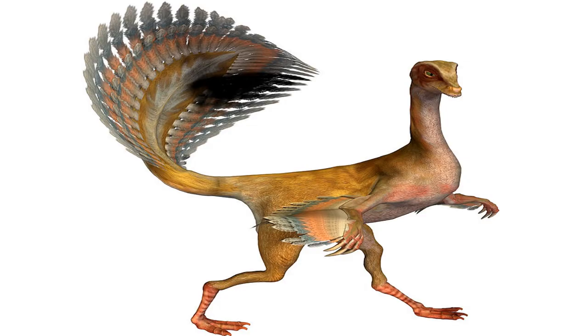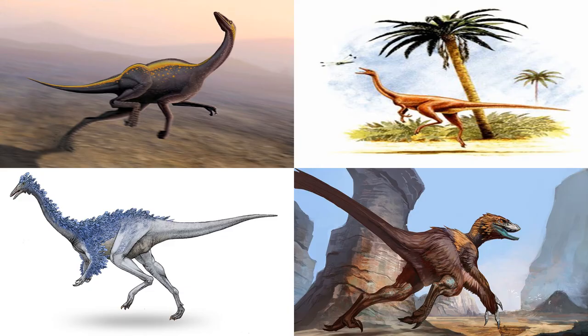Their beaks were very strong to be able to break the cells of molluscs, crustaceans and eggs of various species of dinosaurs. The known omnivore dinosaurs were among the Ornithomimus, Harpimimus, Gallimimus, Garudimimus and Deinonychus.